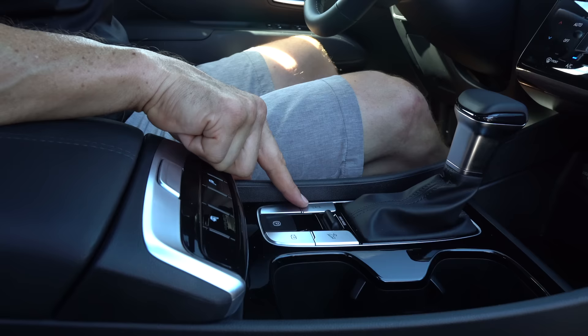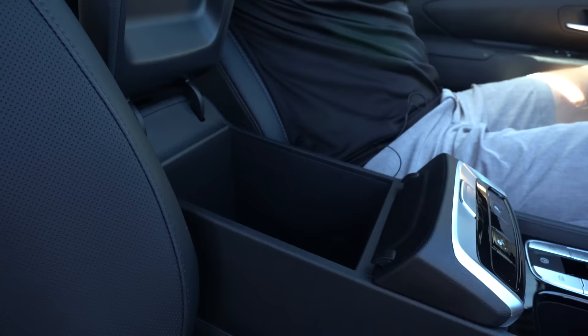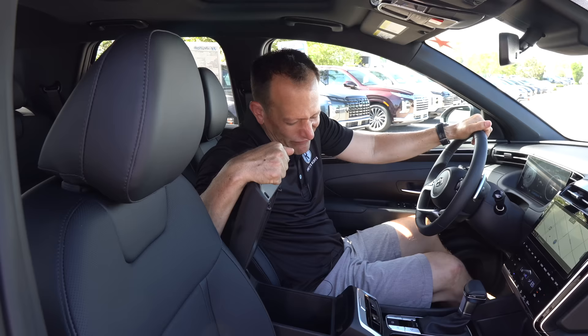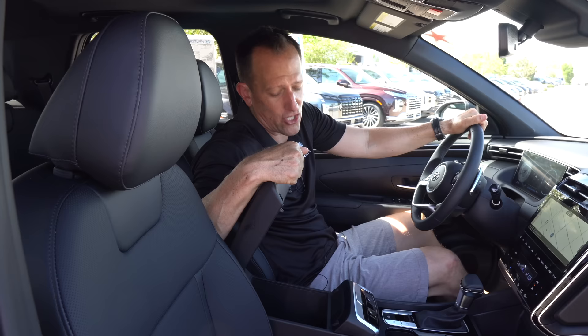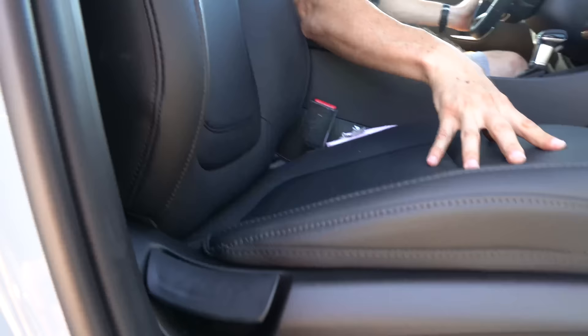This particular trim has heated seats — three stages — but no ventilated seats. Opening up the center console, we have a little bit of felt lining and you could put about four, maybe five Rubik's cubes in there. Soft touch material on the seats, manual controls for the passenger, but I do like the nice clean style. I have eight-way adjustable for the driver and you do have a standard size sunroof, which is nice.